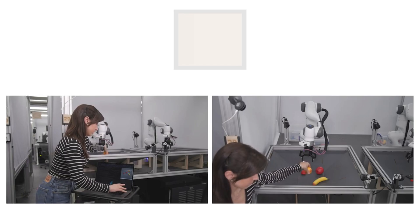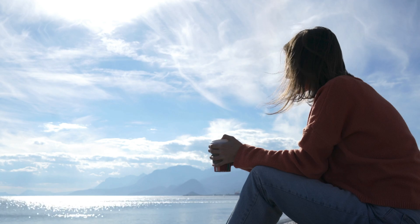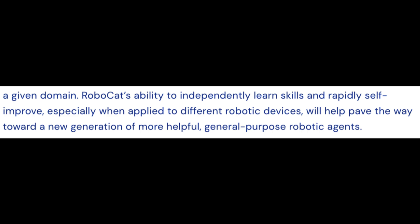The more new tasks RoboCat learns, the better it gets at learning additional tasks, which sounds human-like. The more the human brain learns things, the easier it gets to learn even more things exponentially. The initial version of RoboCat was successful just 36% of the time on previously unseen tasks after learning from 500 demos per task. But the latest version of RoboCat, trained on a larger diversity of tasks, more than doubled the success rate on the same tasks. DeepMind says RoboCat's ability to independently learn skills and rapidly self-improve, especially when applied to different robotic devices, will help pave the way toward a new generation of more helpful general-purpose robotic agents.